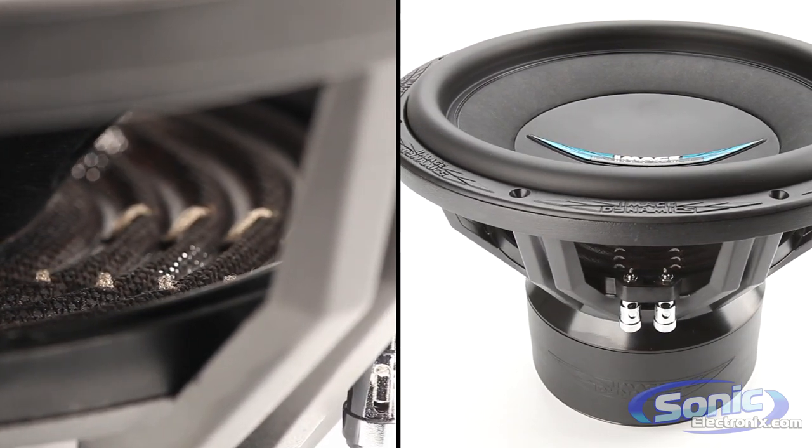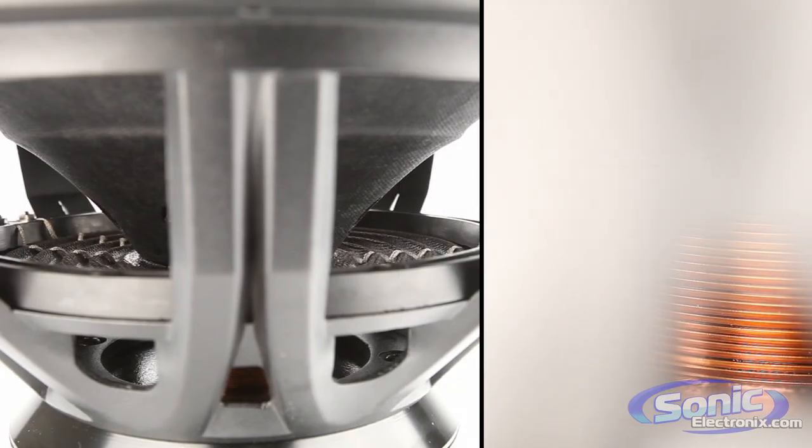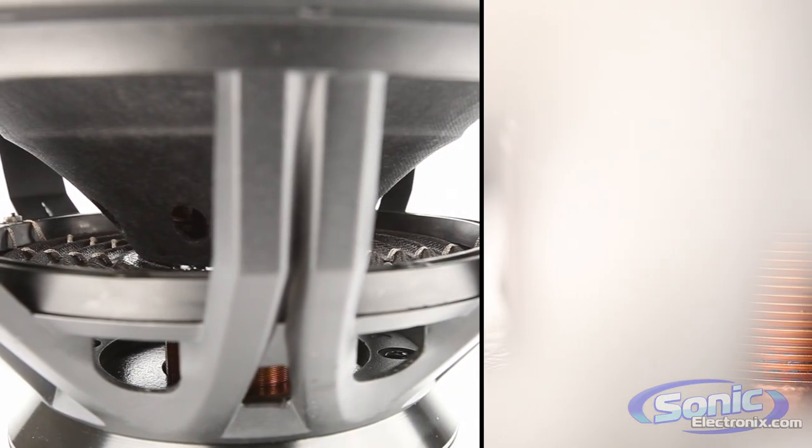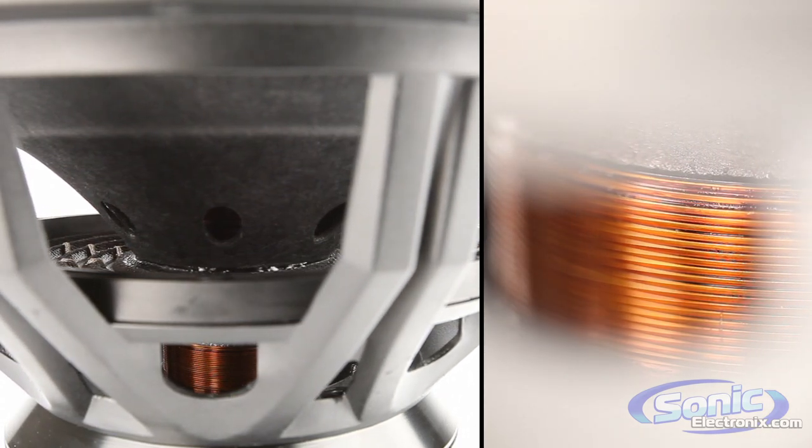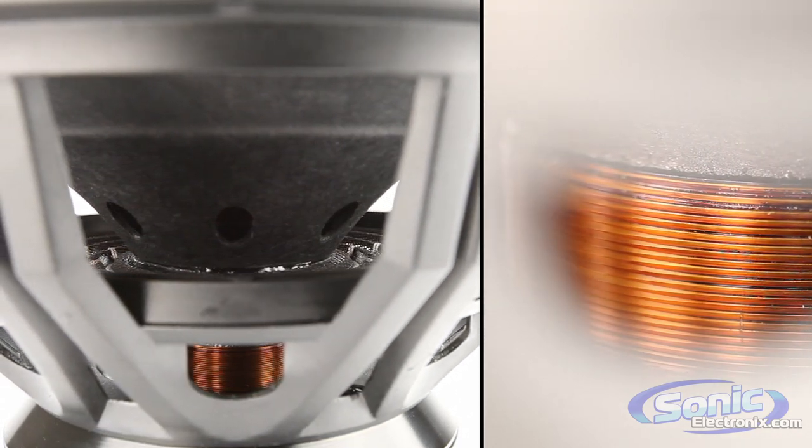But these award-winning subs aren't just loud — they sound amazing too. Image Dynamics also designed the iDMAX series with features meant to protect and enhance the performance of your subwoofer, like the radiator cooling system to cool the voice coils during extreme listening sessions.